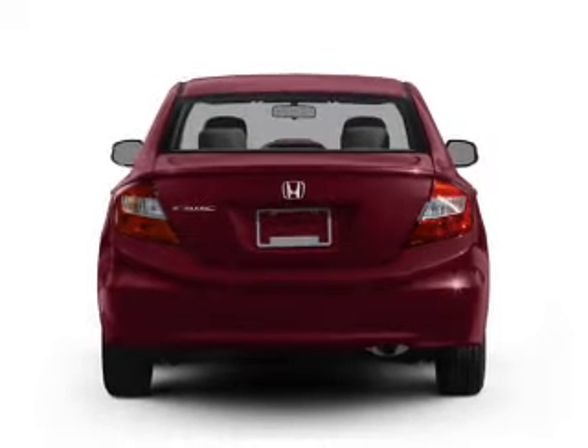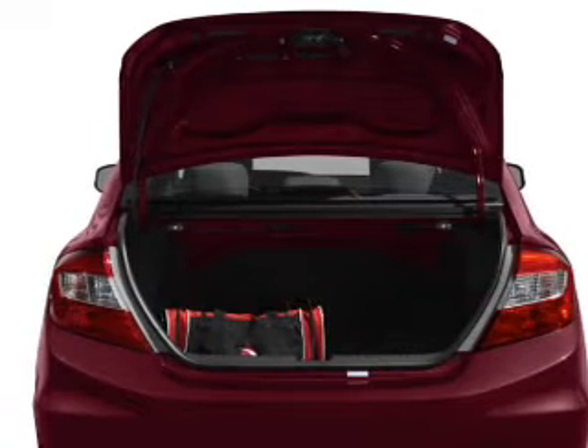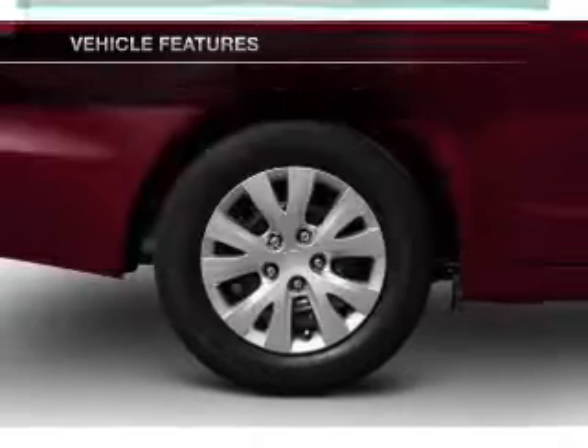The anti-lock braking system will keep you safe on the road. The sunroof lets fresh air in. Power and reliability are a great combination — this vehicle has both. And with these notable features, you won't want to miss out on the opportunity to own this amazing ride.